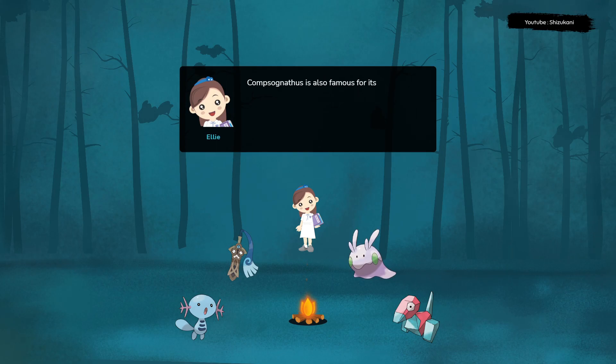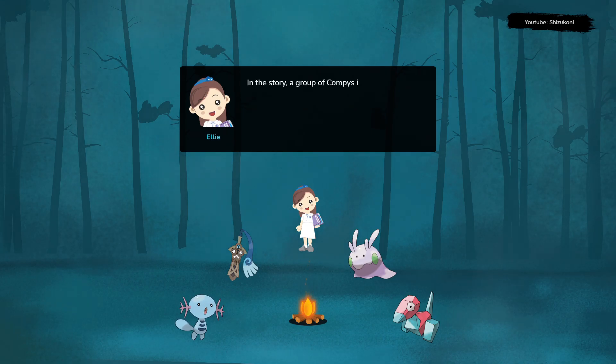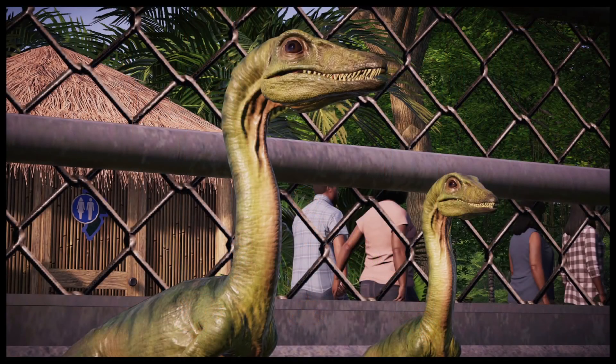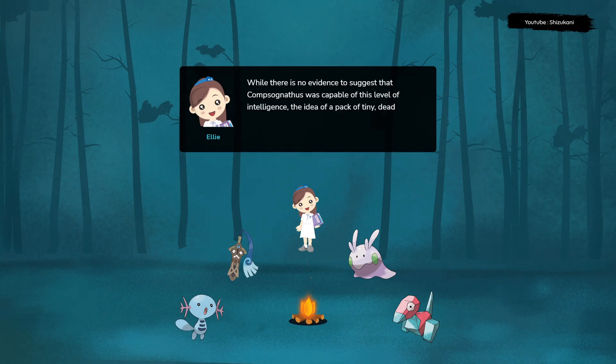Compsognathus is also famous for its appearance in the novel Jurassic Park by Michael Crichton and the subsequent movie adaptation by Steven Spielberg. In the story, a group of compies is portrayed as being highly intelligent and even capable of communicating with each other to coordinate attacks on humans. While there is no evidence to suggest that Compsognathus was capable of this level of intelligence, the idea of a pack of tiny, deadly dinosaurs has captured the imagination of people around the world.